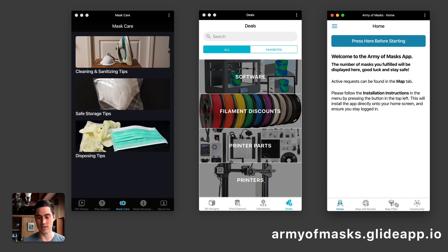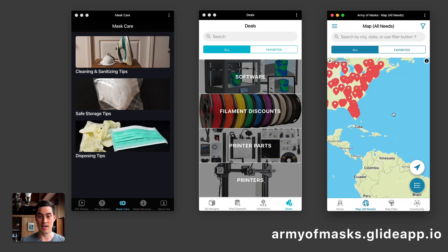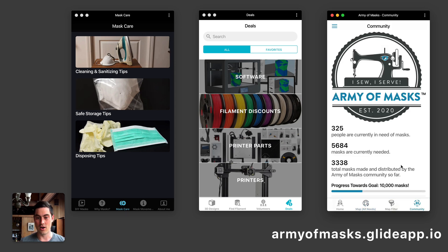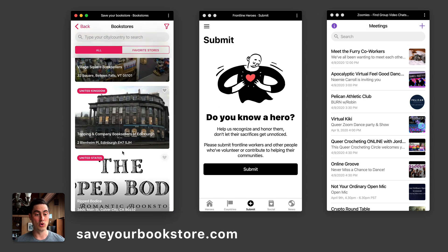On the right, this is super interesting — it's called Army of Masks. This is a community that tracks individuals, communities, and institutions that need masks. They are building masks at home together, and their goal is to build ten thousand. It looks like they're at around a third of their mask goal.